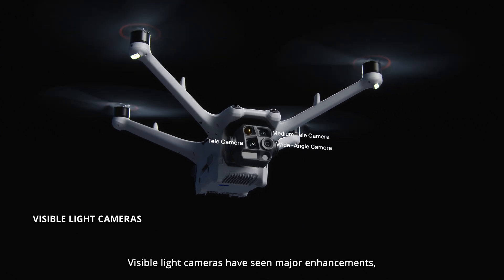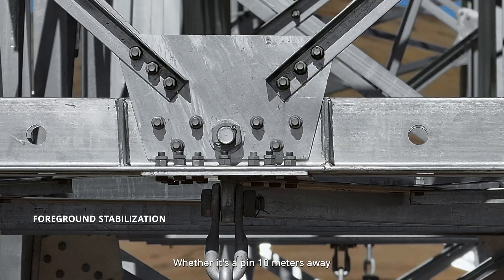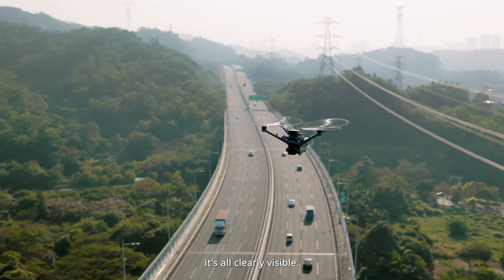Visible light cameras have seen major enhancements, with improved foreground stabilization. Whether it's a pin 10 meters away or a sign as far as 250 meters in the distance, it's all clearly visible.